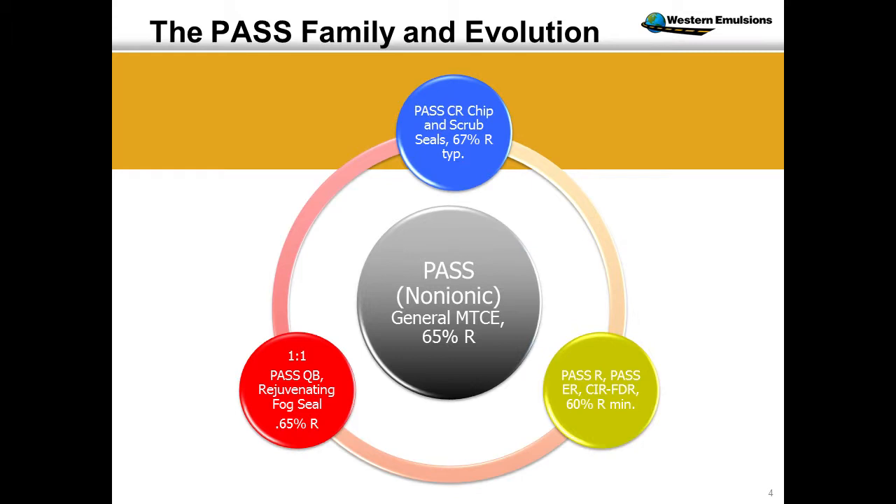We have one of the better engineered emulsions, and it uses this Reclamite formulation. Any time you do these kind of processes, it's about dirt — most emulsions do not like dirt, they repel against it.